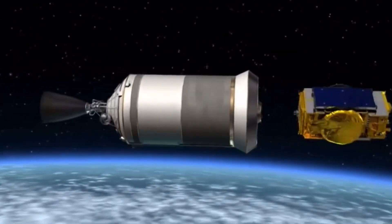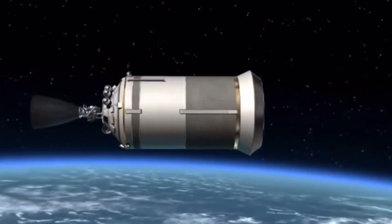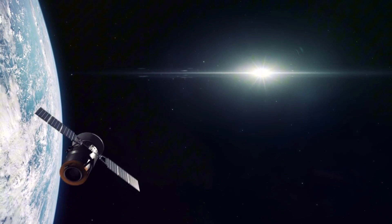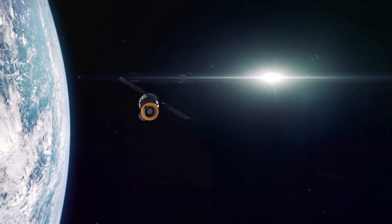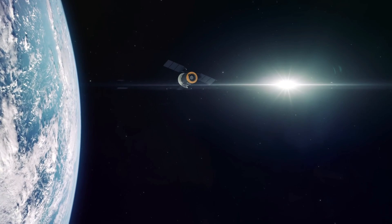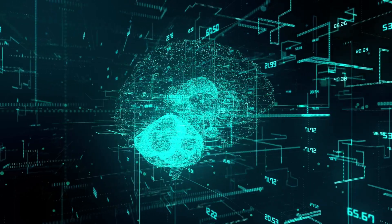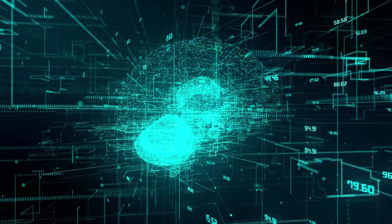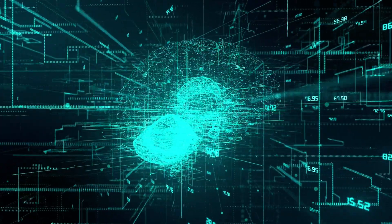Another exciting future technology is space-based solar power. Scientists are working on satellites that capture sunlight in space and beam energy back to Earth, providing unlimited clean power. With new materials, AI, and better rockets, the next generation of satellites could change life on Earth and beyond.